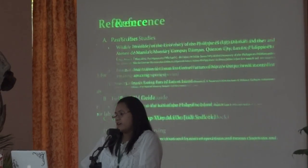Our references and acknowledgments. Thank you — that's the end of my presentation.